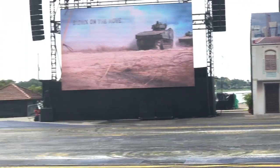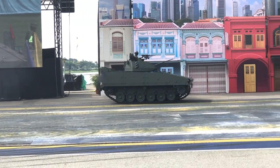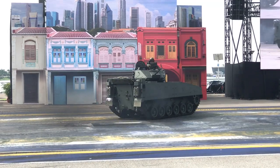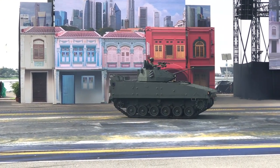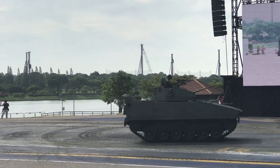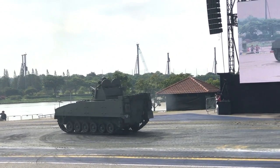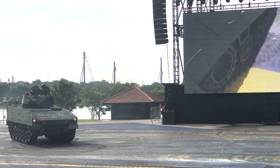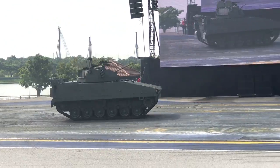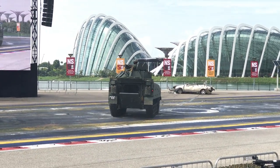Our armored fighting vehicle, the Bionix, is also coming into the picture right now. The Bionix was actually designed locally to meet our operational requirements, with both the Defence Science and Technology Agency and Singapore Technologies Engineering enhancing its overall capabilities. The Bionix is fitted with a 2-man turret housing a combat-proven 25mm cannon and a 7.62mm machine gun. In the interior, it has a conventional layout with the driver and power pack in front, the turret in the center, and the troop compartment in the rear. It can accommodate a crew of 3 and up to 7 troops. Despite its combat weight, the Bionix can move at a maximum speed of 70 km per hour.